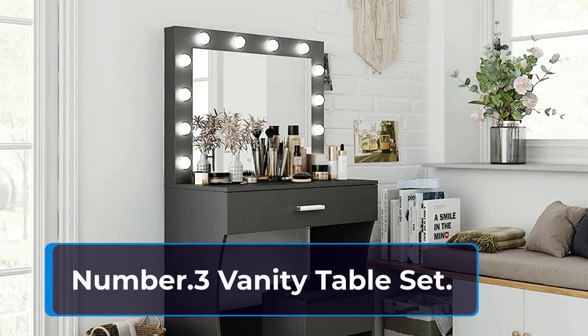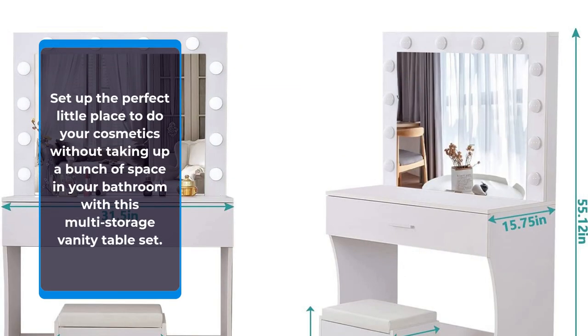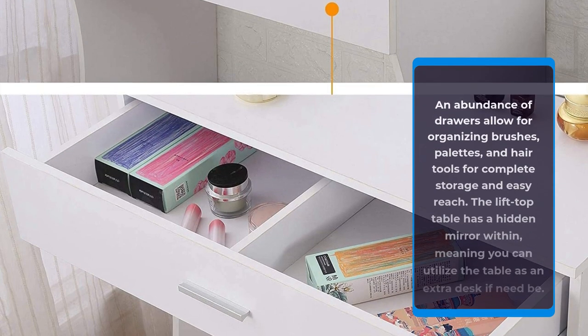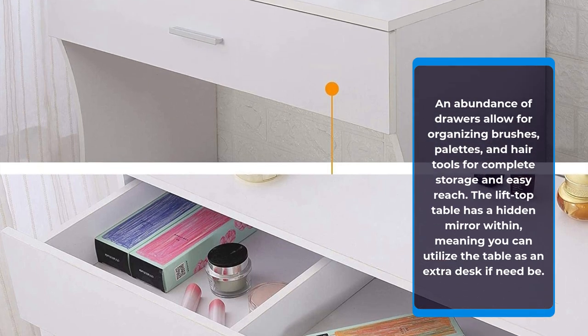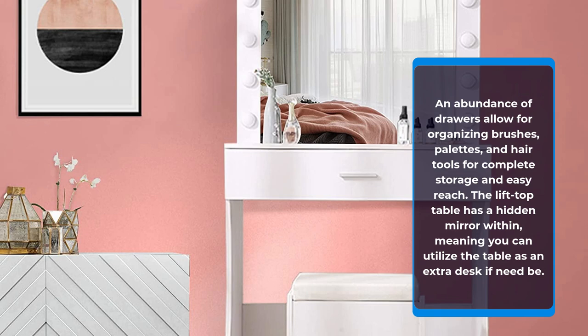Number 3: Vanity Table Set. Set up the perfect little place to do your cosmetics without taking up a bunch of space in your bathroom with this multi-storage vanity table set. An abundance of drawers allow for organizing brushes, palettes, and hair tools for complete storage and easy reach. The lift-top table has a hidden mirror within, meaning you can utilize the table as an extra desk if need be.